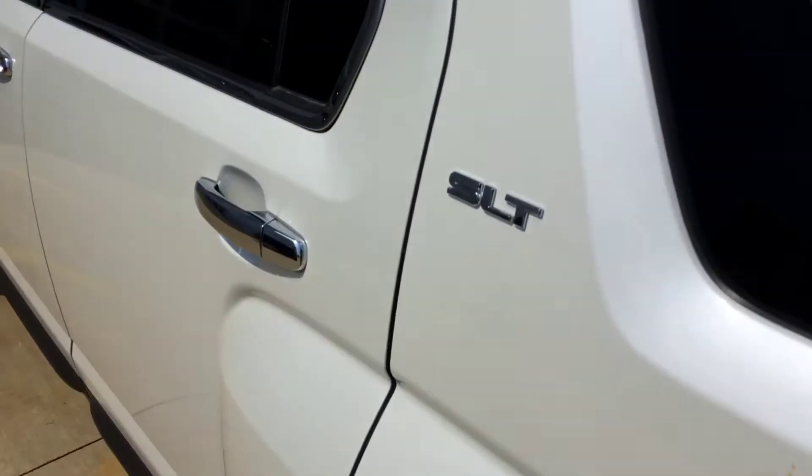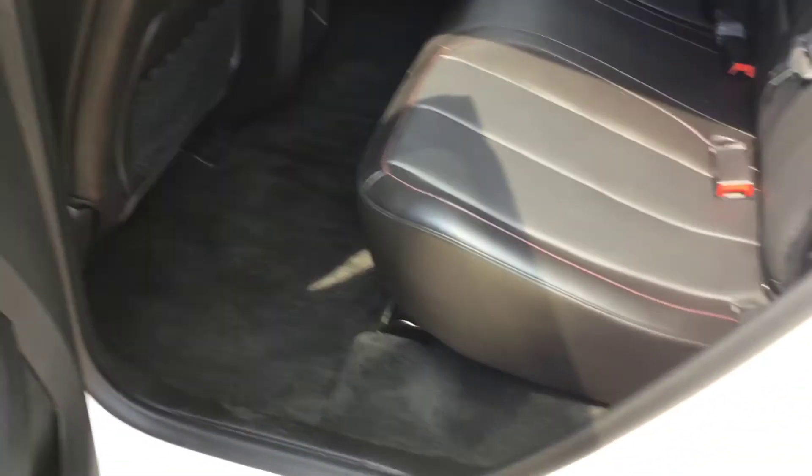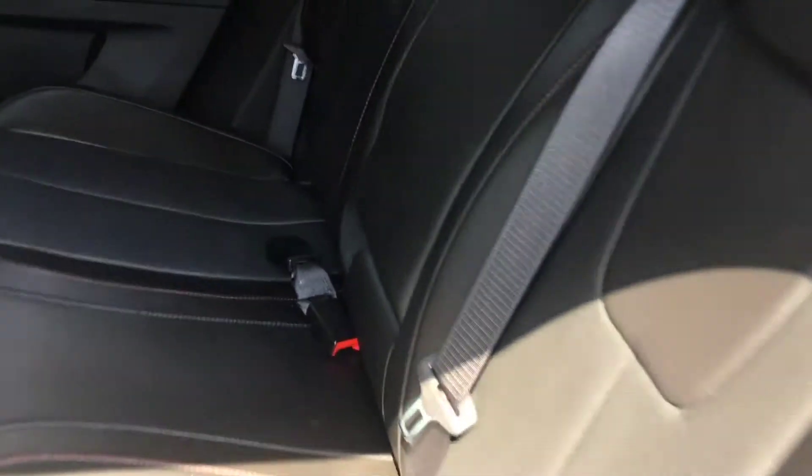Looking at the rear seat — of course, it's leather. Seats are in great shape on it.